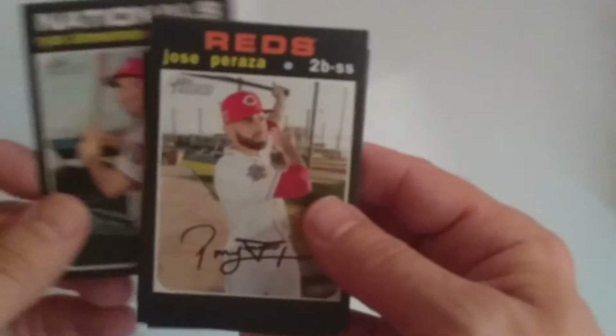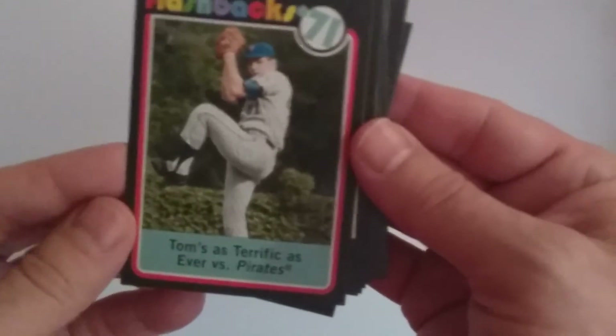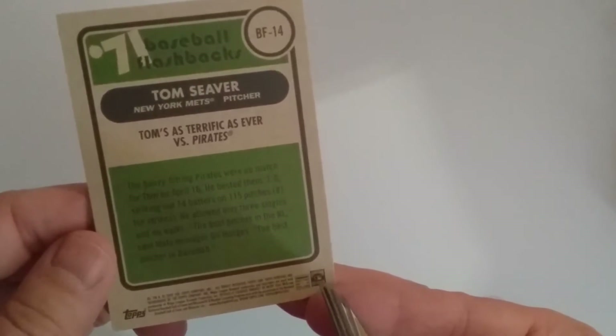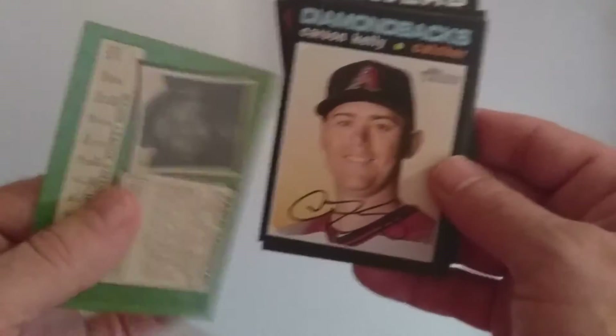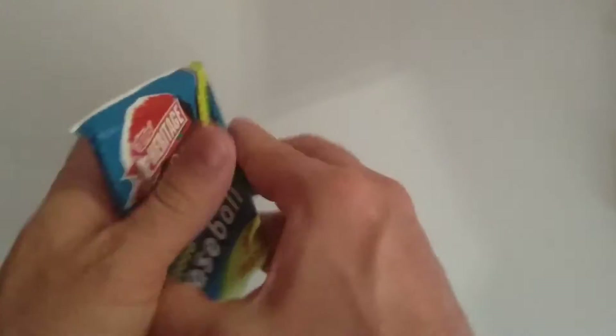Next pack. Ryan Zimmerman, Jose Peraza, NLCS Game 1 — Anibal Sanchez, remember that game. Freddy Peralta. Got a Baseball Flashback — Tom Seaver, terrific as ever versus the Pirates, striking out 14 batters in '71. Not sure how they pick which flashbacks they want. Pablo Sandoval — the Panda. Carson Kelly, Lance Lynn, Ranger Suarez.